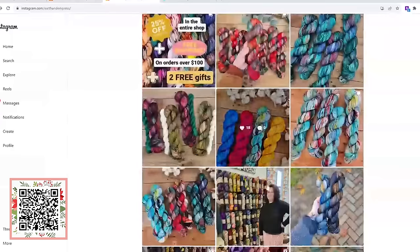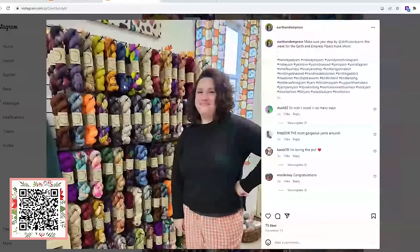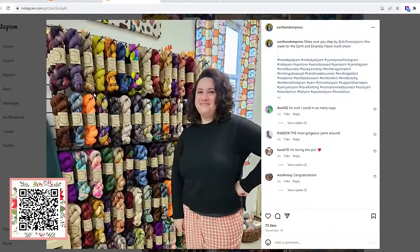It is gorgeous. Here she is — I just want to show you the woman behind it all. She was at a pop-up trunk show at one of her local yarn shops. I hope you go and give Kari some love. She has given us a coupon code — if you use the code STITCHMAS23, you get 15% off your order until January 15th. Let me show you some of the squishy yarn she sent us.